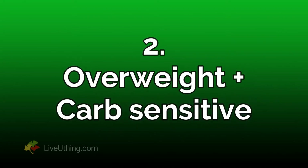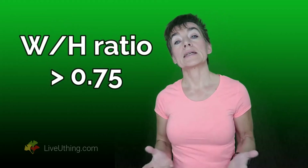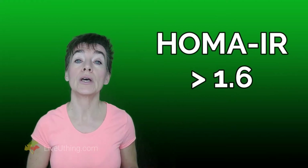Overweight and carb sensitive — what's the best diet for weight loss for someone who is carb sensitive? For carb-sensitive people, eating real food may not bring sufficient results; you need to make additional adjustments. Remember the waist-to-hip ratio from the previous section? If your ratio is more than 0.75, you are in either this or the next category. To confirm your metabolic status with blood work, you can ask your doctor to order a HOMA-IR test — it is the most useful test for discovering carbohydrate sensitivity. If your HOMA-IR is higher than 1.6, your body has trouble with carbohydrates, and you'll need to restrict your carbs in addition to eating real food.